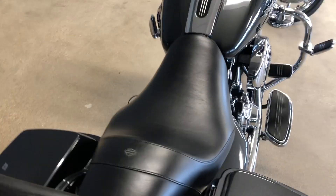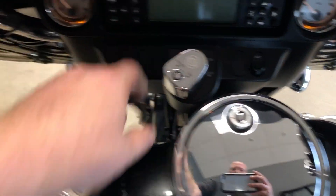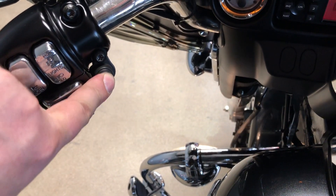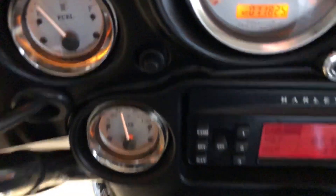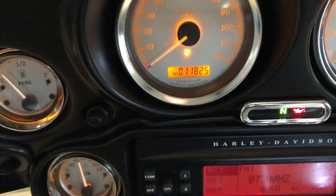There's a light scratch right there on that saddlebag, and right there there's a small chip. We've got a button right there for your driving lights. The bike has just shy of 12,000 miles.